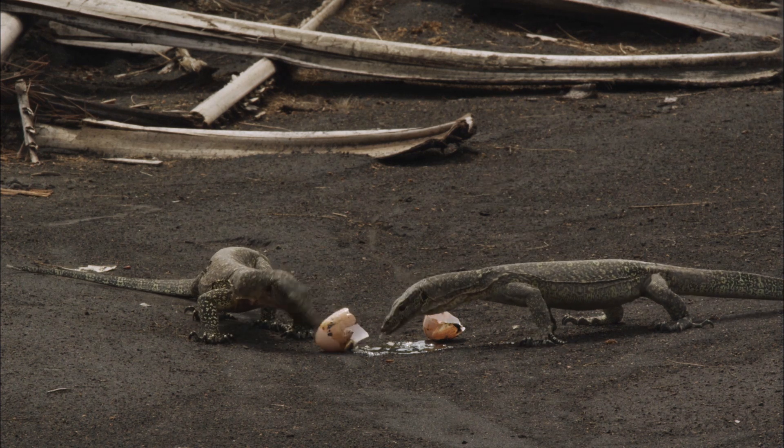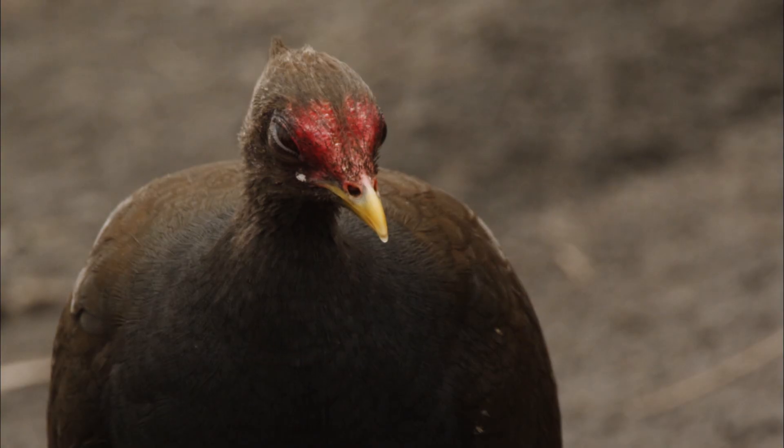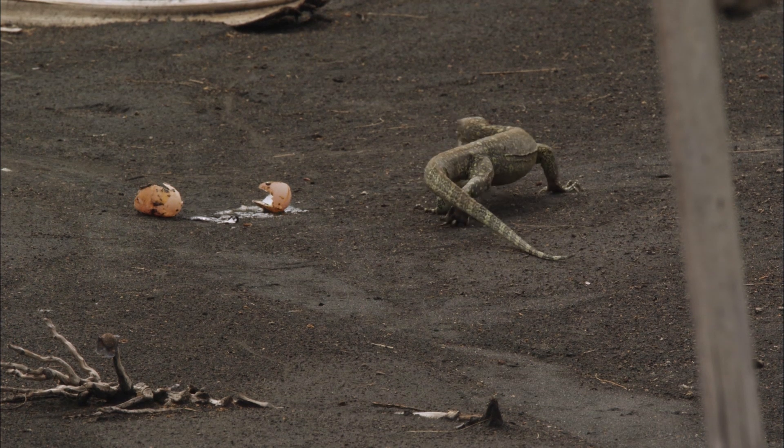Such opportunistic reptiles already thrived among dinosaurs. They have probably survived because they were able to adapt their diet to the existing resources.